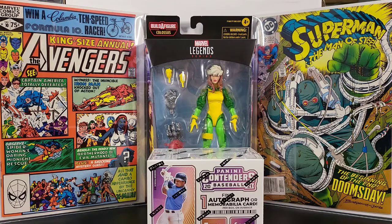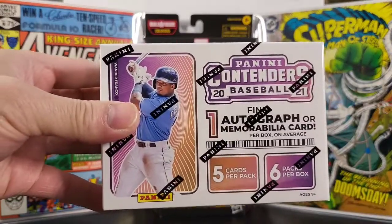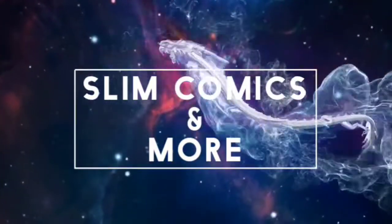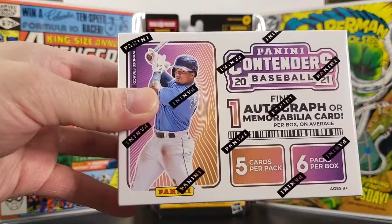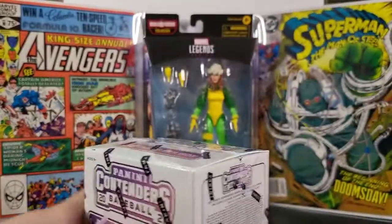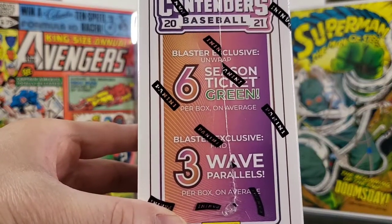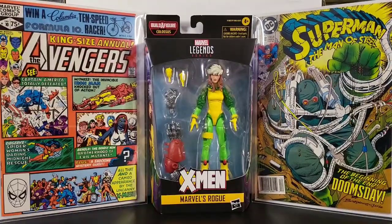Welcome back to Slim Comics and More. Today I'm gonna unbox this one here. This is the Panini Contenders 2021 baseball blaster box. You can find one autograph or memorabilia card per box on average, five cards per pack, six packs per box, and you have Wander Franco on the cover. This one contains six season tickets green and three wave parallels.